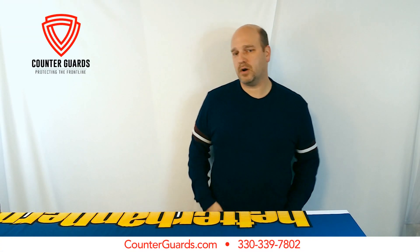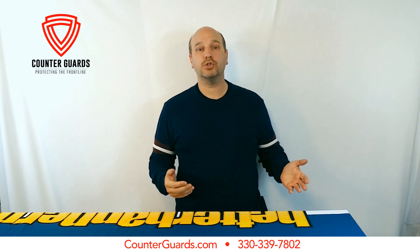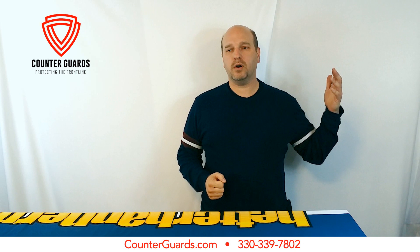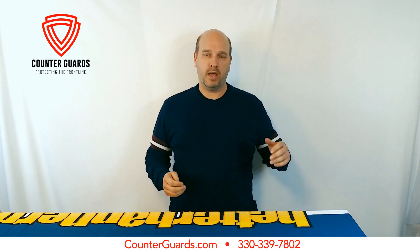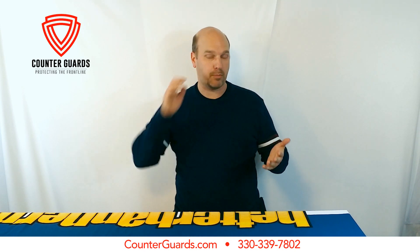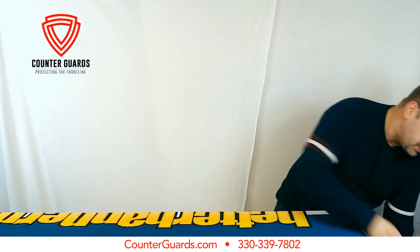Hey, I'm Dave from counter-sneezeguard.com and today I wanted to show you one of our new product launches. We have expanded our standard countertop sneeze guard, and in response from convenience stores, liquor stores, and gas stations, they've asked for a wider or taller opening at the bottom. So I want to show that one to you here.